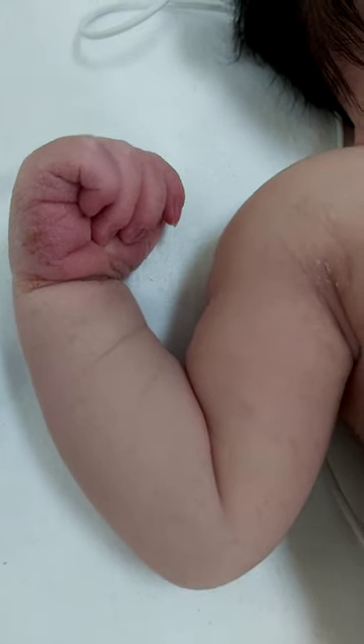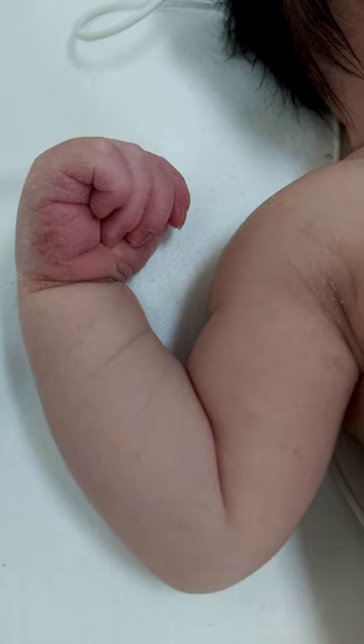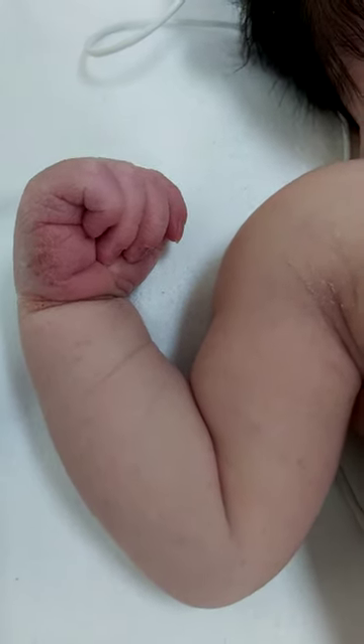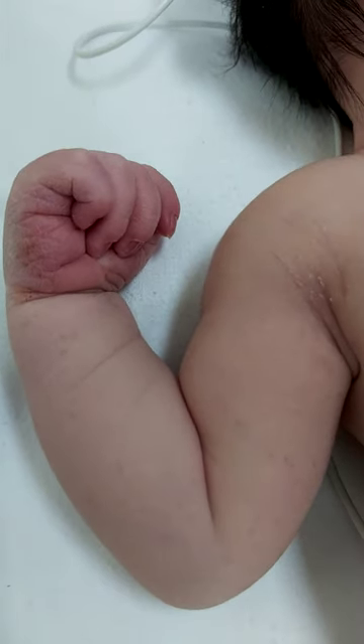This is a full-term baby admitted due to grunting and difficult labor with perinatal depression or delayed transition. This hand position is called a fisting hand or cortical thumb.